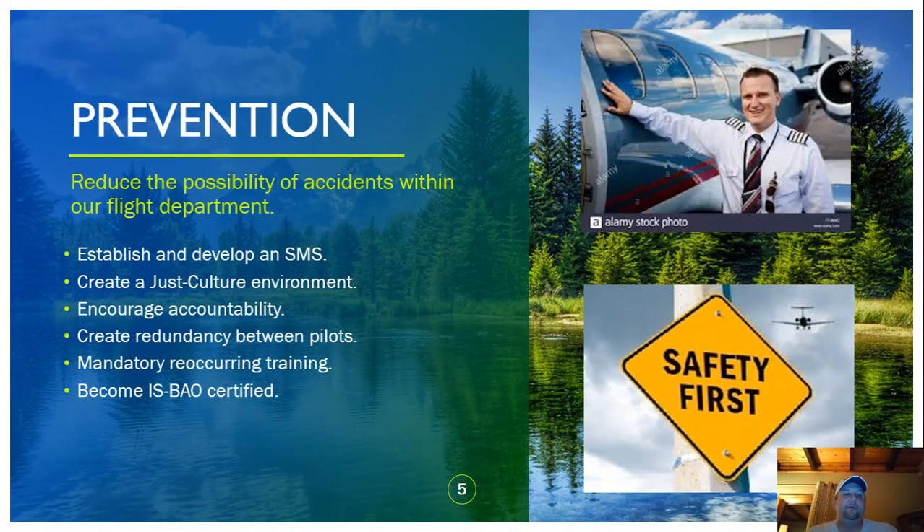To prevent this in my flight department, we would establish an SMS and a just culture environment. If we had a pilot that wasn't using the checklist, it would be acceptable to report that error with no repercussions — we need to know about these things. Encouraging proper reporting is the problem with most of our safety systems. I would also encourage accountability and redundancy: if the pilot in command is doing the pre-flight, I want the second in command going around and doing a pre-flight check as well — two sets of eyes are better than one.